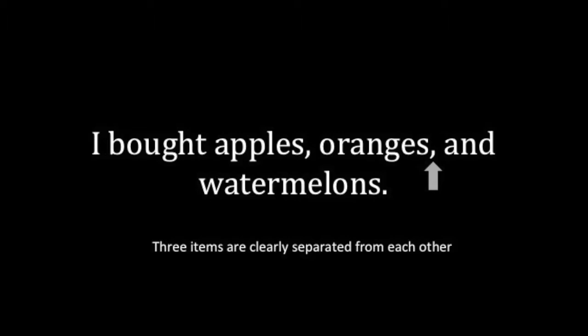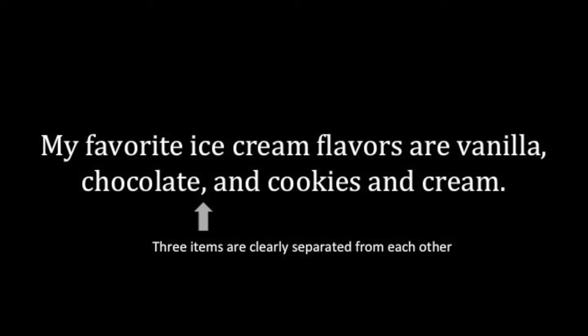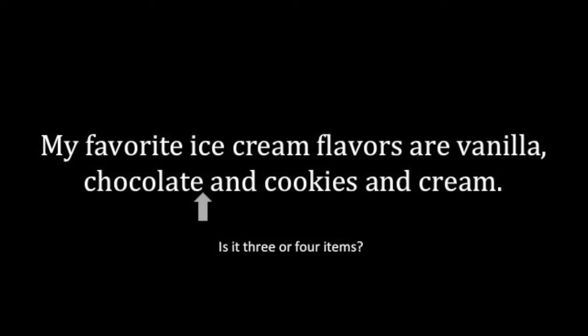Here's an instance where the commas would be necessary to tell the items apart: My favorite ice cream flavors are vanilla, chocolate, and cookies and cream. If the comma wasn't after chocolate, it would be difficult to tell if there are three or four flavors being listed.